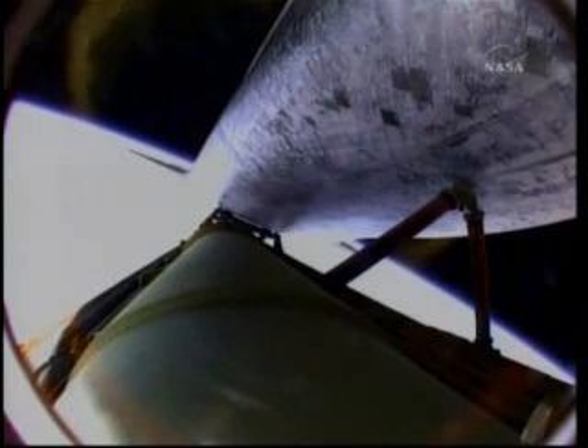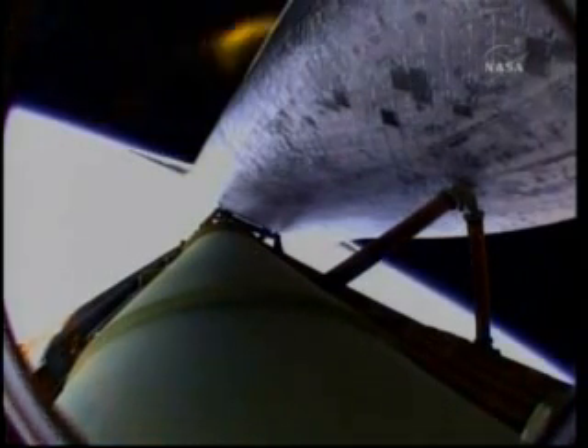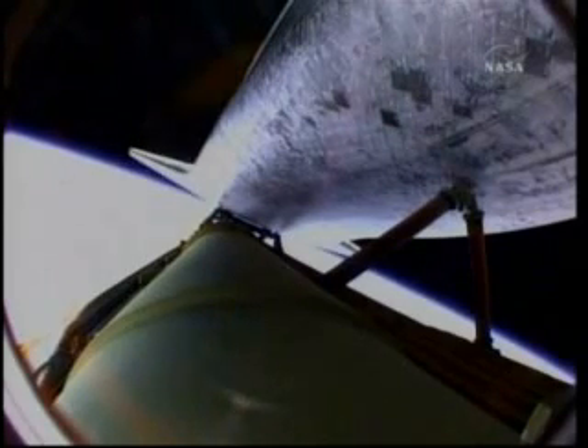Standing by for main engine cutoff confirmation as Atlantis is in excellent shape heading into orbit. Main engine cutoff confirmed, standing by for separation from the external fuel tank.